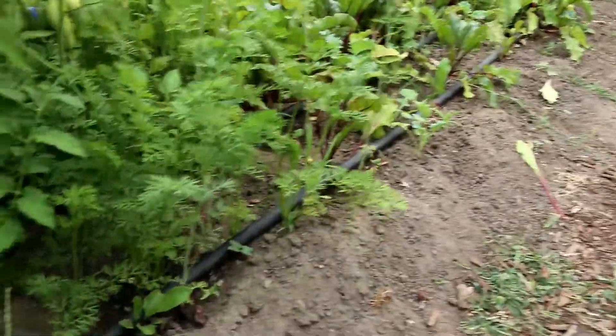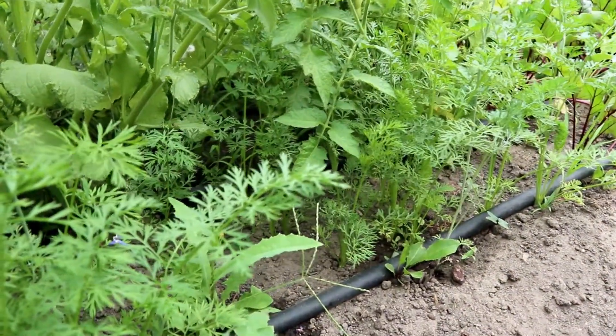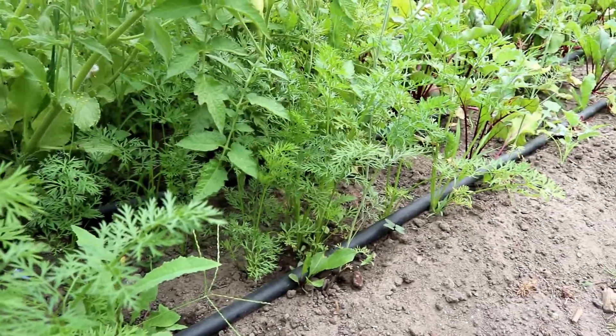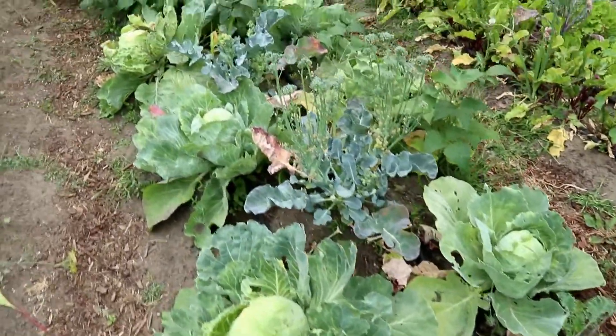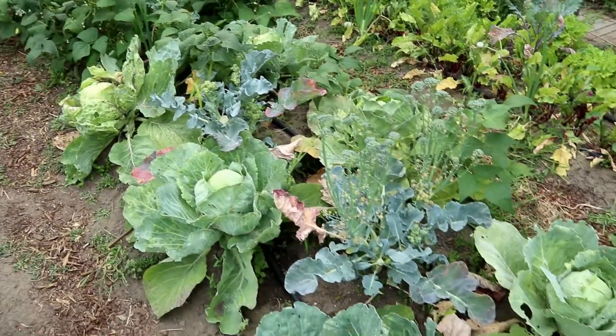If you take a peek down here you can kind of see that they're just underneath the foliage. So we've got to trim back a bunch of this borage to let these carrots get some light so they can get a chance to develop. And then over here in this bed we have some cabbages and a couple broccoli plants and it's time for this stuff to get out.